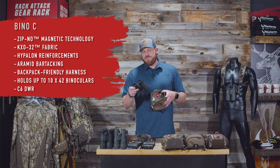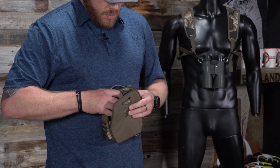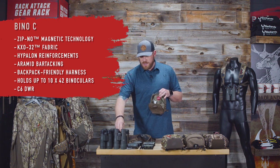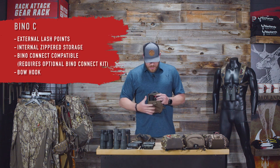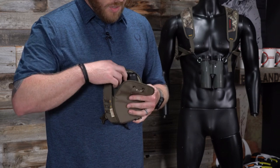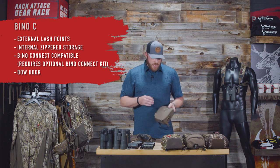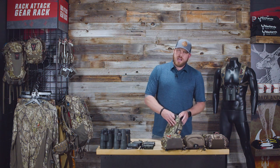Size-wise on the Bino C: a Vortex 10x42 Diamondback binocular fits just fine — that's probably the biggest you'll fit in there, though it depends on the model. This 10x42 Crossfire from Vortex does not really fit — it's too tight. So it just depends on your model. Smaller than a 10x42 and you'll probably be just fine on the Bino C.